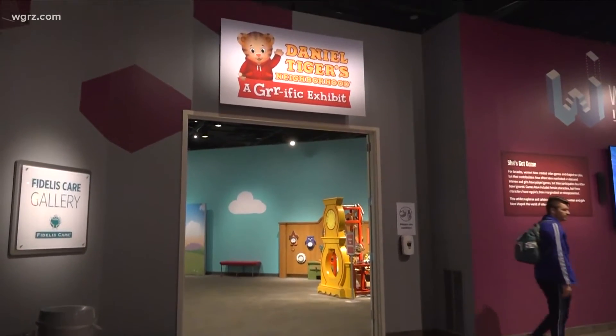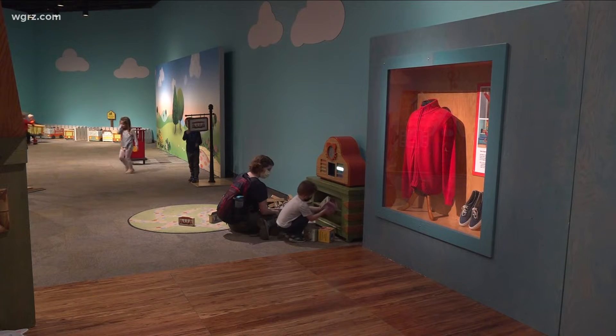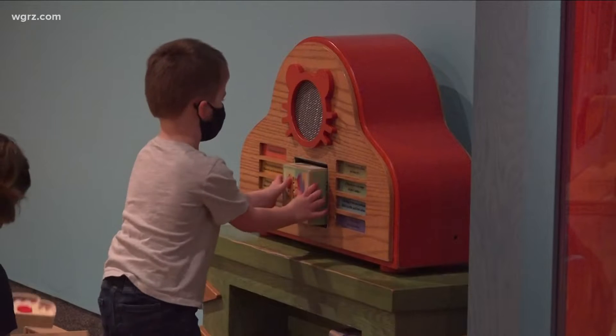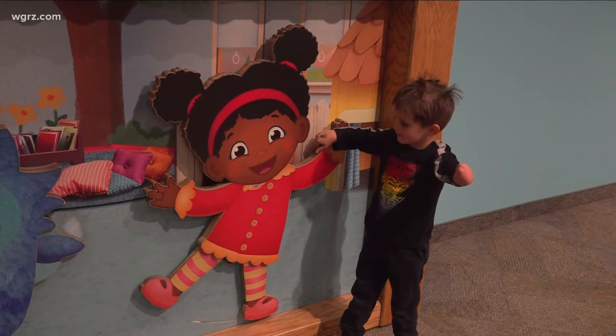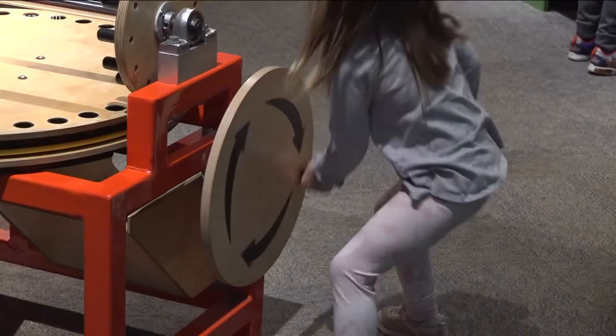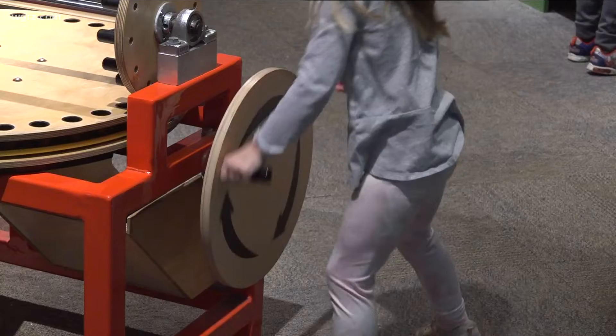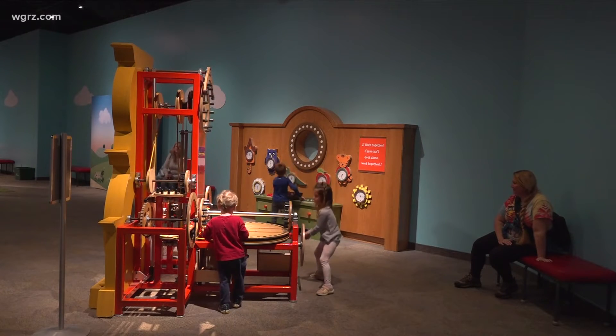Now for the pre-K crowd, a familiar feline face is here. The same people who brought us Mr. Rogers' Neighborhood have created a PBS and Netflix hit — Daniel Tiger's Neighborhood — and this is his exhibit. The littlest kids can go around to see all the familiar faces and friends they know from the show, and also get hands-on so they can engage with those characters and the environment they know from the show.